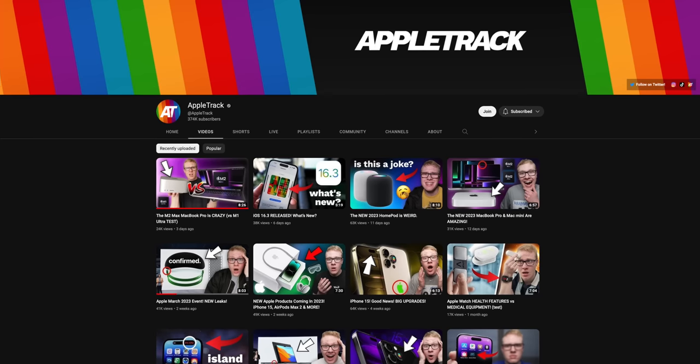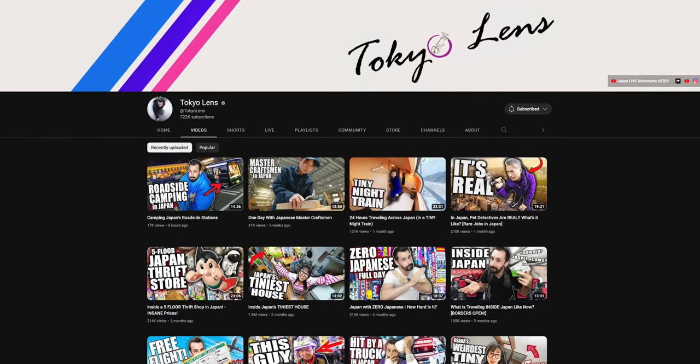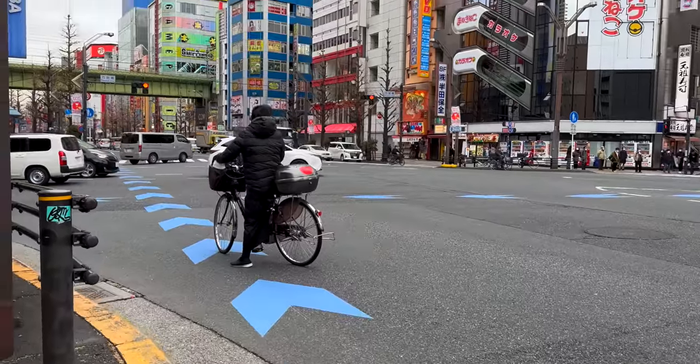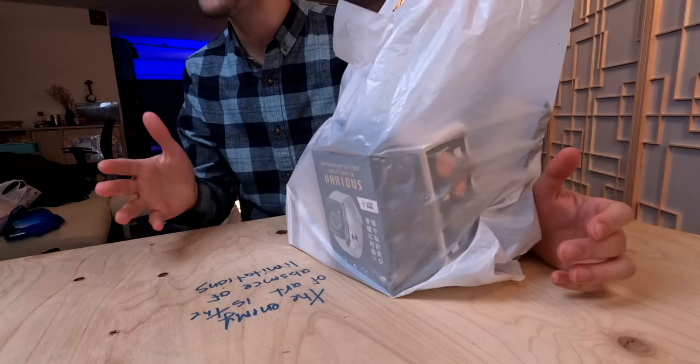I spent today with Sam from Apple Track and Norm from Tokyo Lens wandering around Tokyo's electronics district, and I picked up a big old bag of weird, interesting, and very, very cheap Japanese tech.